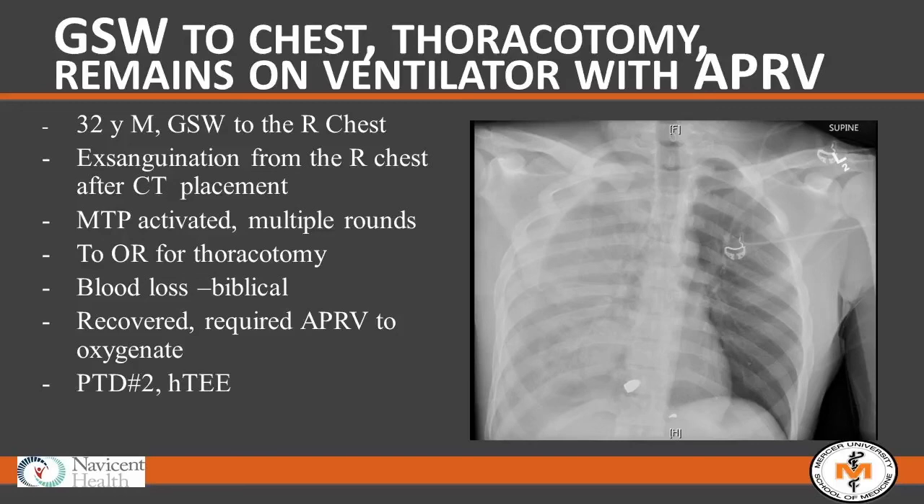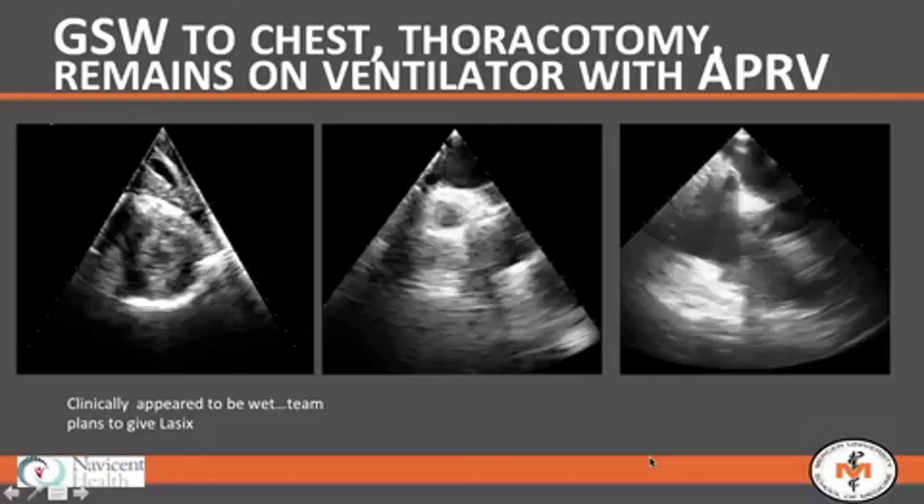He developed a trial that progressed into an ARDS-type picture. He was requiring APRV to oxygenate and had fluffed out his non-contused lung. Too much fluid would potentially put us in an uncomfortable respiratory position, but his blood pressure was somewhat soft and his heart rate had been in the low teens. We weren't sure what to expect.